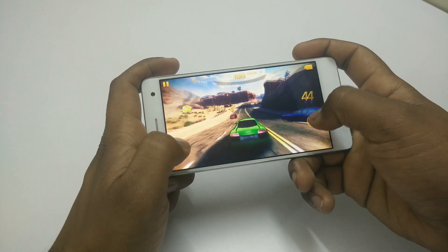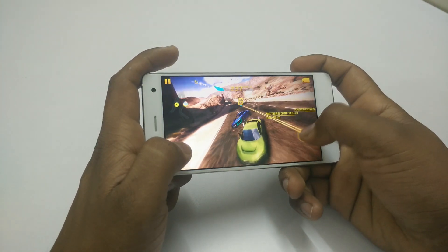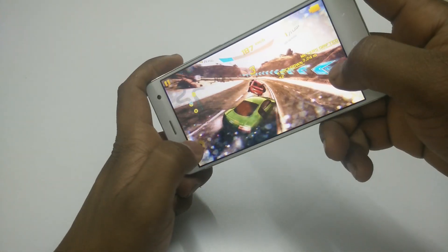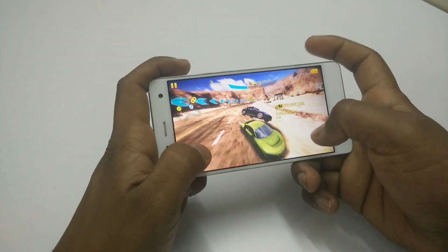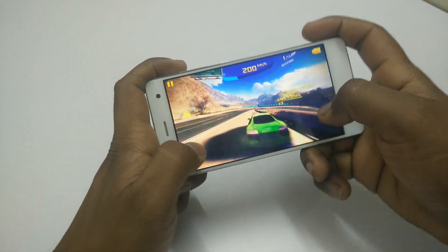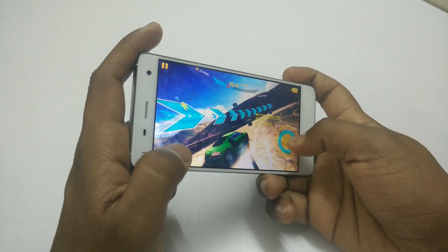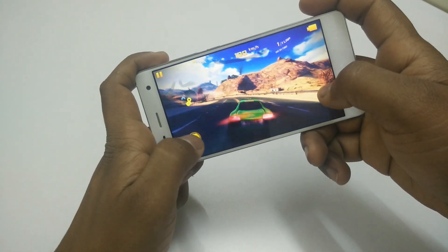As you can see the game works fine without any issues and lags, and also the graphics are rendered properly. Optical flares and shadows can be seen, and also at the time of drift you can see the smoke coming out of the tires. Also the viewing angles on this device is really good.